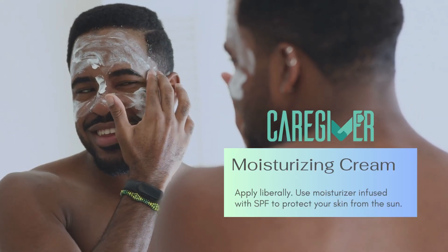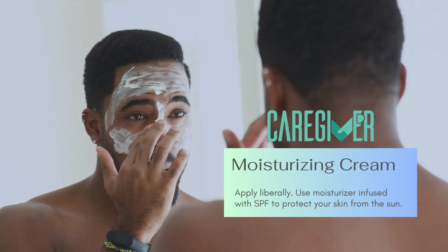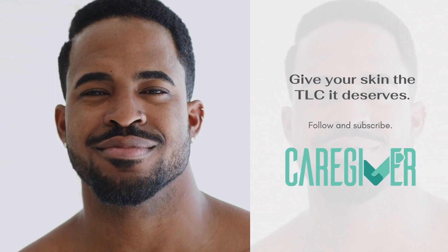Moisturizing cream: apply liberally. Use a moisturizer infused with SPF to protect your skin from the sun. Give your skin the TLC it deserves.